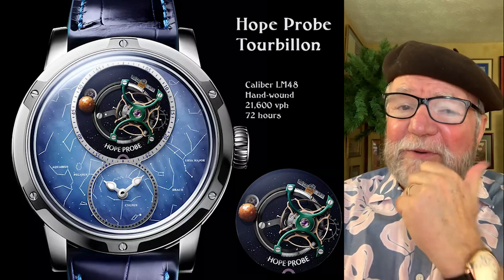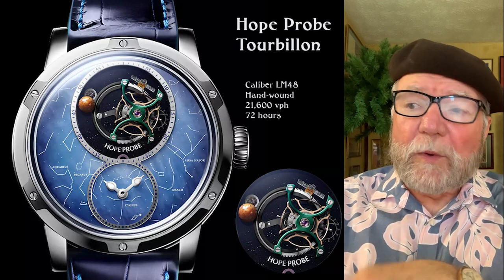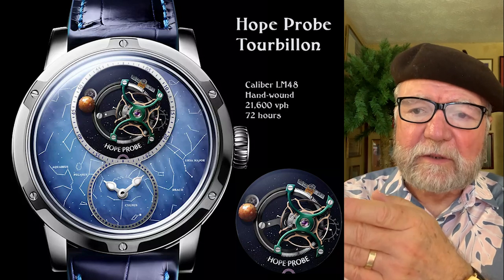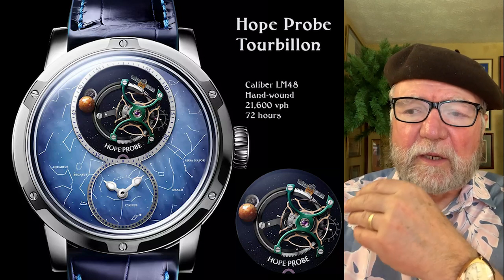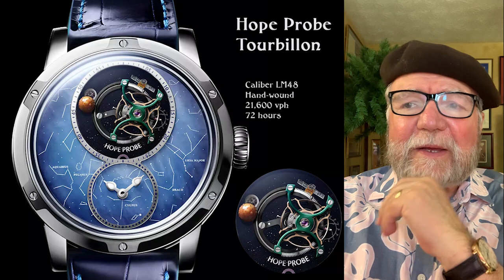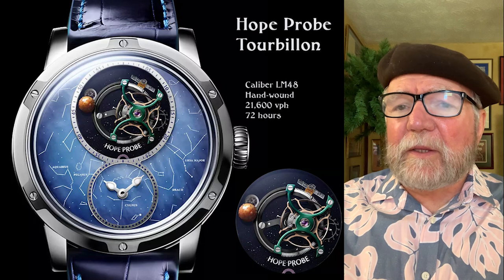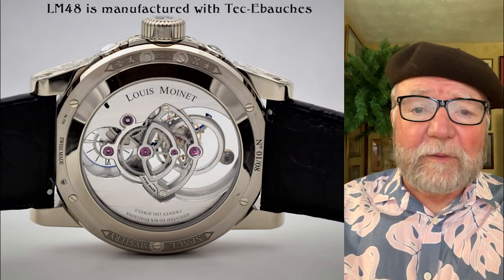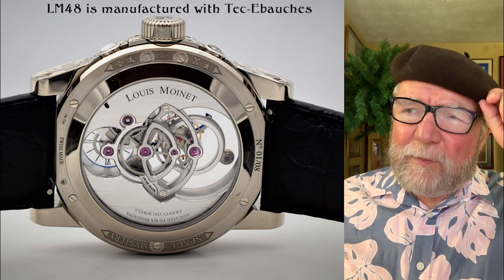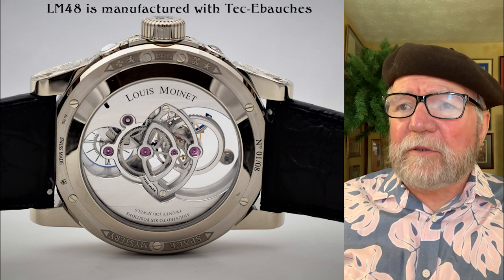This one is the LM 48, hand-wound — I like that — and 3 Hz, I like that too, with 72 hours of power reserve. This is a Hope Probe watch. One of the things you find in Louis Monet watches is a lot of themes drawn from Russian cosmonauts and their space program, and they make that part of the theme of the watch. The movement on the LM 48 is a good-looking movement, but it's manufactured by a company called Tech Eiboshes.